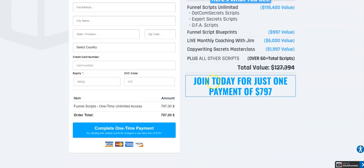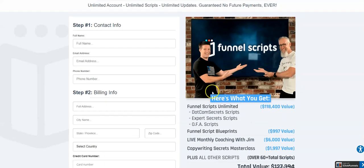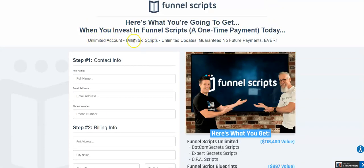You can get Funnel Scripts for a one-time payment of $757. For that you receive an unlimited account of Funnel Scripts, unlimited scripts, unlimited updates, and they are guaranteed no future payments ever.